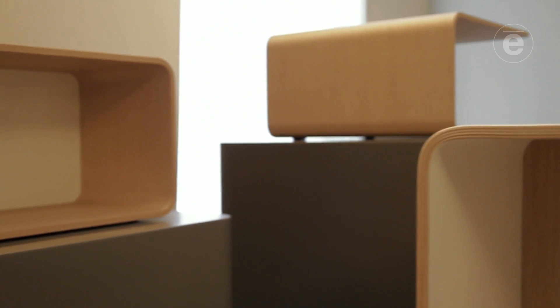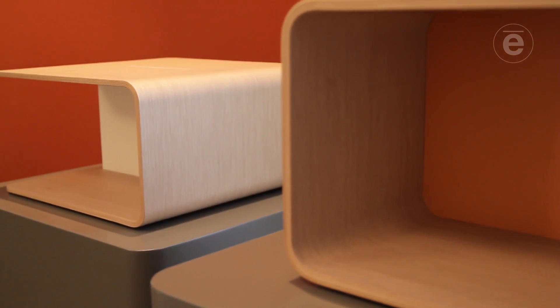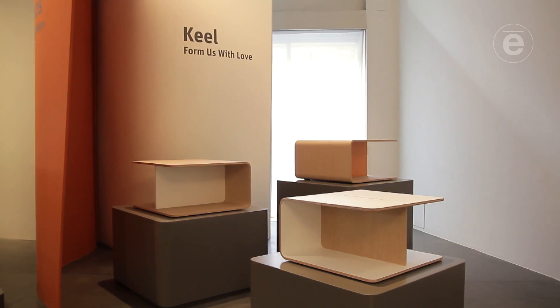The name 'keel' means the part of the boat which keeps it steady in the water, and it's the inspiration for the middle part of the table which makes the whole construction stable. It's really honest — showing the construction really clearly and not trying to hide it.